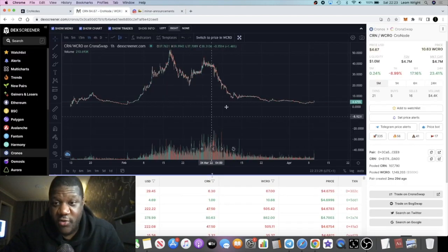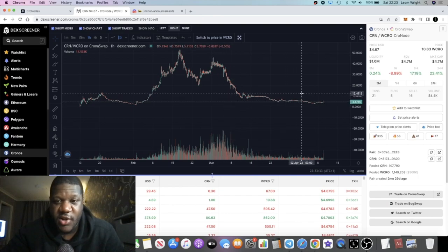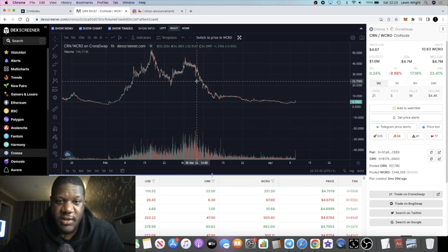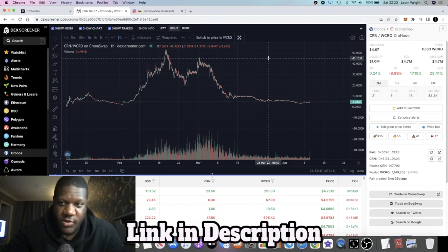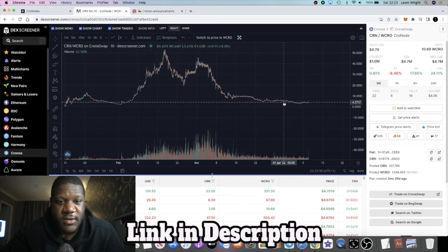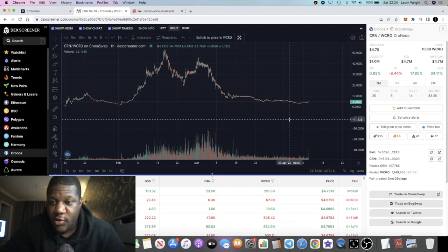Is it a good time to buy Chronos nodes? I definitely think so. Looking at the chart, that's basically a chart that's bottomed out in my opinion — there could be more downside, but I'd be happy to see some upside and a slow grind back up. 100 nodes — happy days. That's about it for now; make sure you subscribe to the channel, hit the bell for notifications, and I'll see you in the next video.